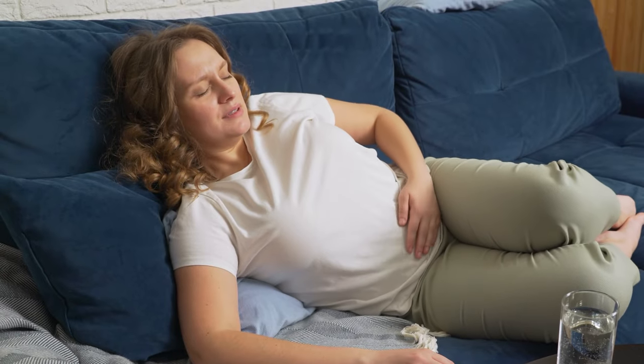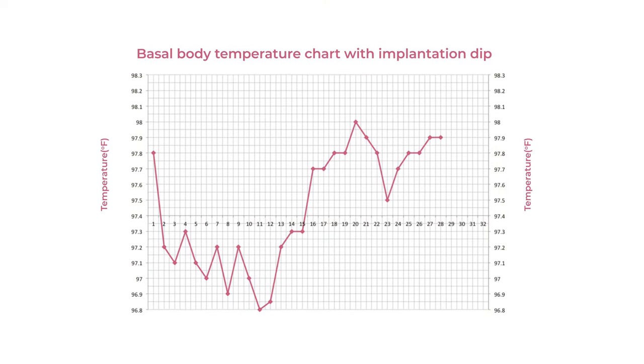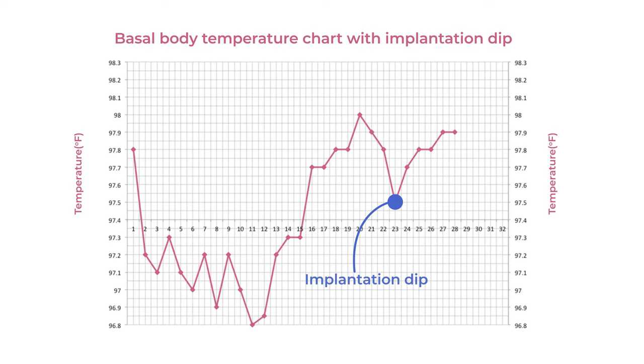Firstly, cramps. If you get cramps during your period, you know they can get pretty intense and can make you want to curl up on the floor with a hot water bottle. Implantation cramps won't be this severe — they are usually described as a mild dull ache and are located in the lower abdomen. Next up is a change in your BBT, or basal body temperature. You should note a decrease in your BBT around implantation, which is called the implantation dip. It's anecdotal and not a reliable way to confirm pregnancy, but you could experience this phenomenon.